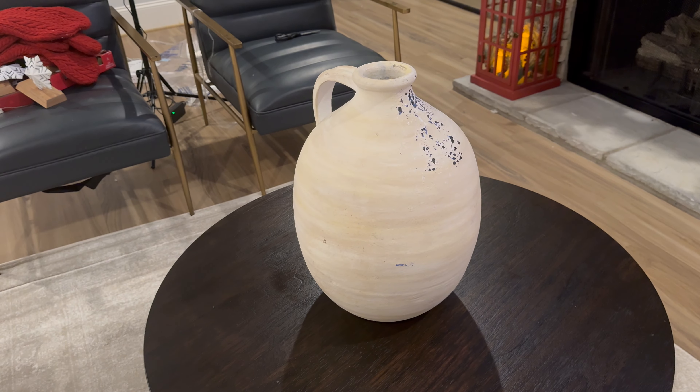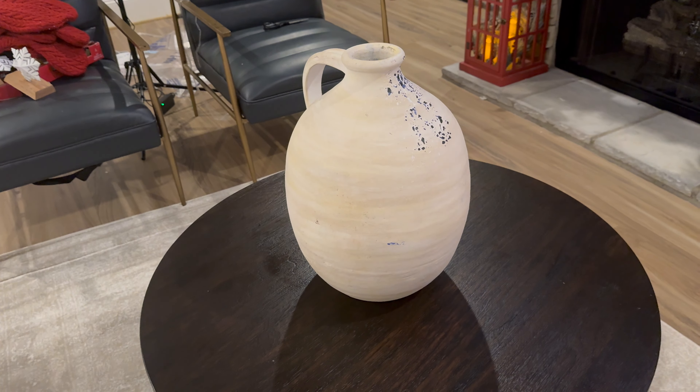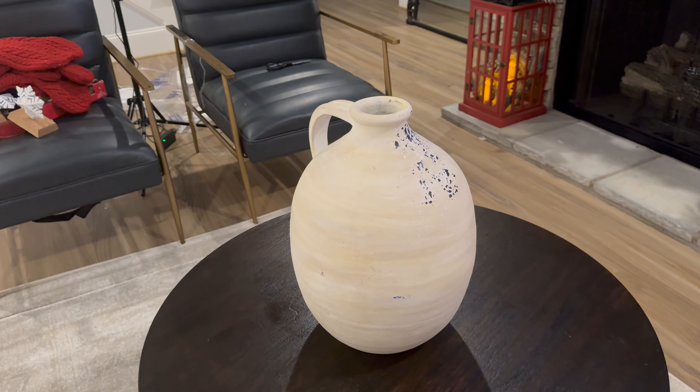Okay, so next I have these pillows. I think I'll be able to put them here.